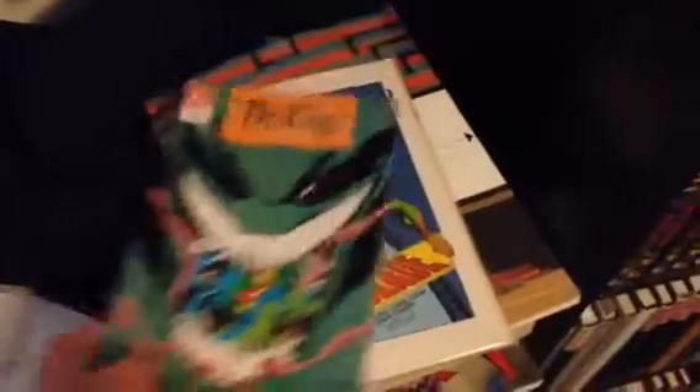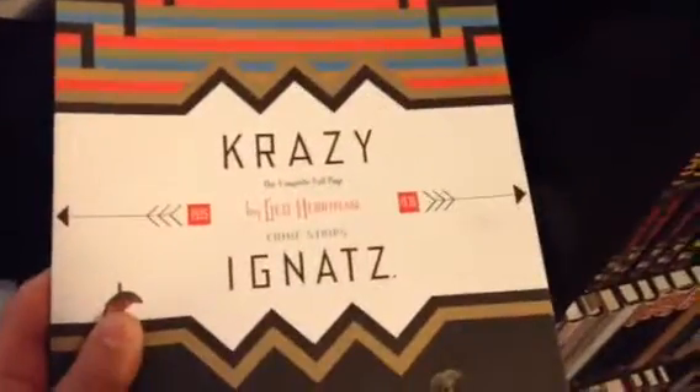Blank journal. The Doctor Fate miniseries — someday I'll finish reading that. Really cool Keith Giffen covers. More Crazy Cat — this was a gift from a good friend of mine, and it's been sitting here on this desk all this time.